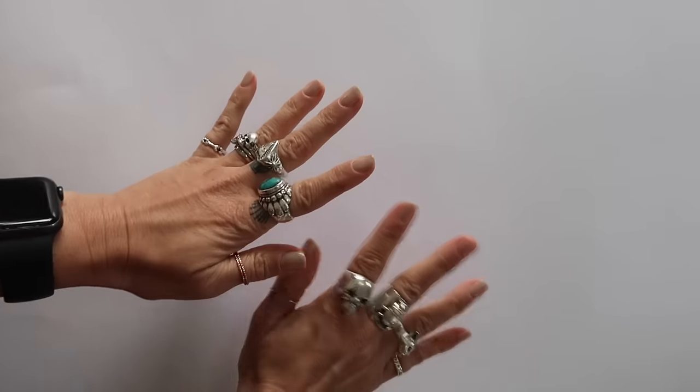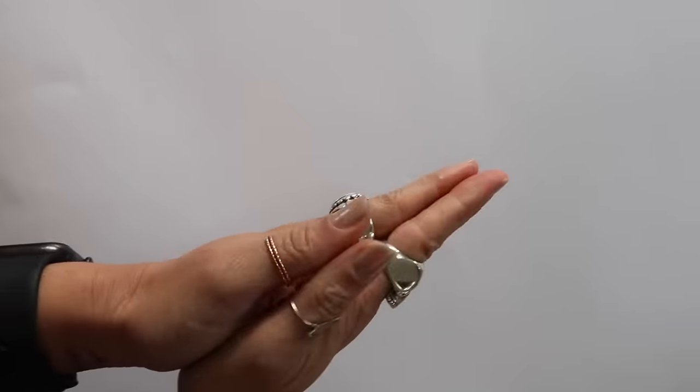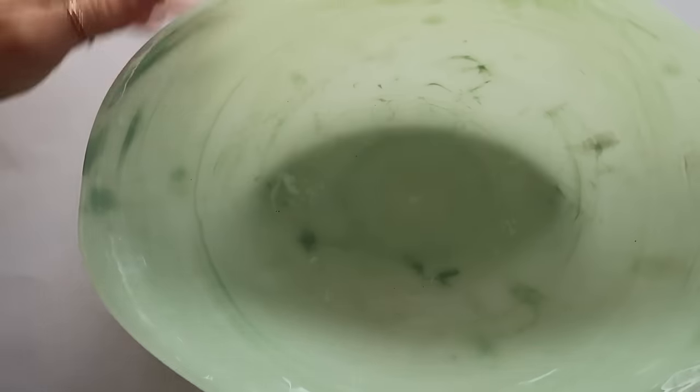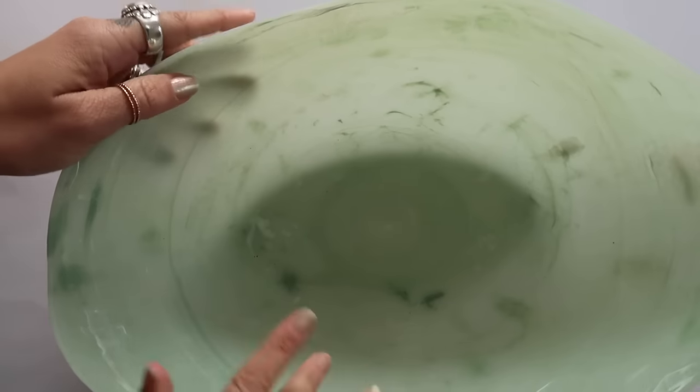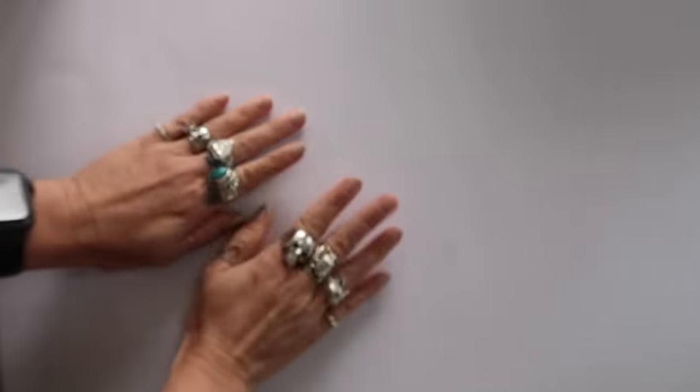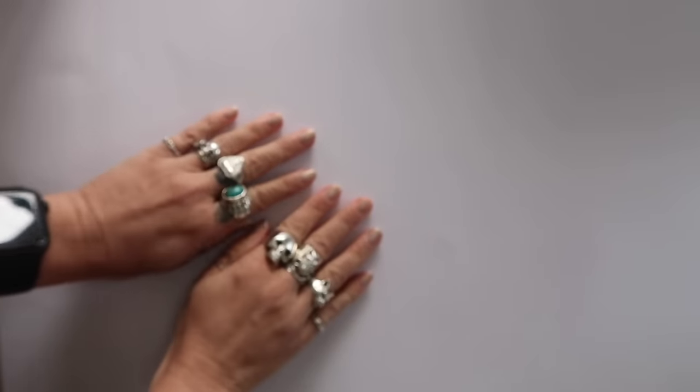We are going to get started. I'm very excited to be doing this - my first declutter of the year, my first declutter in my new house. This is going to be my declutter bin for now, it's just a little basket, and I have a feeling that as my declutters go along I'm going to need something way bigger than this. We are going to start with primer.